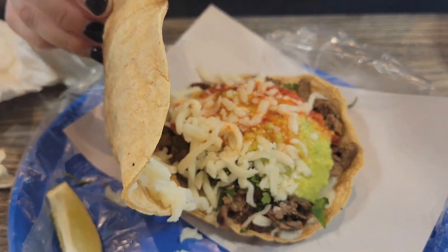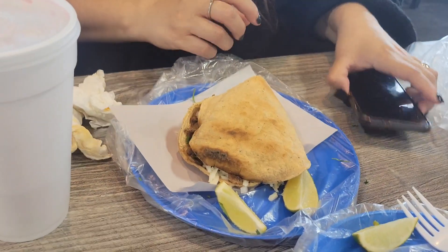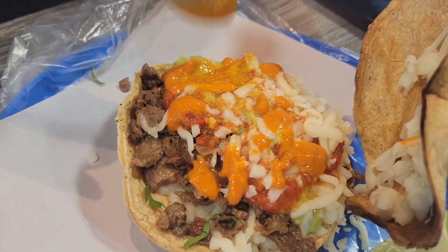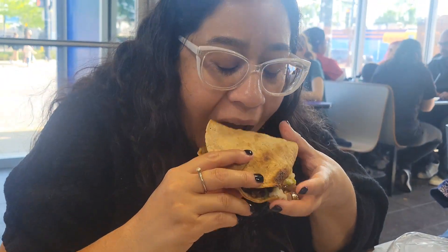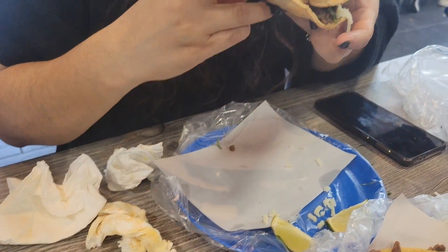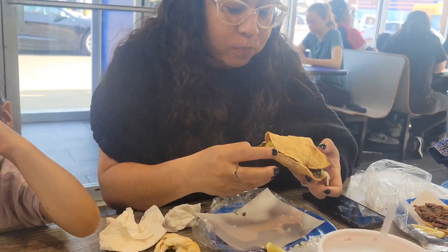This one is the volcano — el volcán. It is asada with cheese and the same guacamole and red sauce. It was pretty good. Here she's putting both sauces — the red and the orangey one. The orangey one was super spicy, the red one was regular spicy. The tortillas are crispy, like chips. This is the volcano.